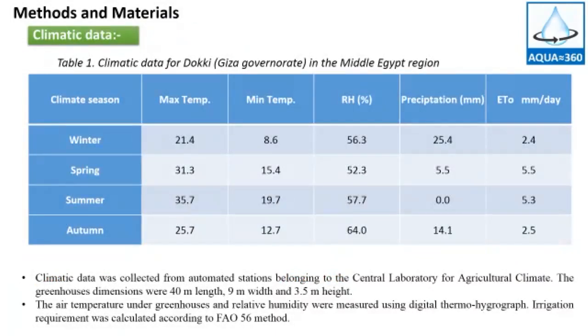Climatic data was collected from automated stations belonging to the Central Laboratory for Agricultural Climate. The greenhouse dimensions were 40 meters length, 9 meters width, and 3.5 meters height. The air temperature and relative humidity under the greenhouses were measured by digital thermohygrograph. The irrigation requirements were calculated according to the FAO-56 methods.